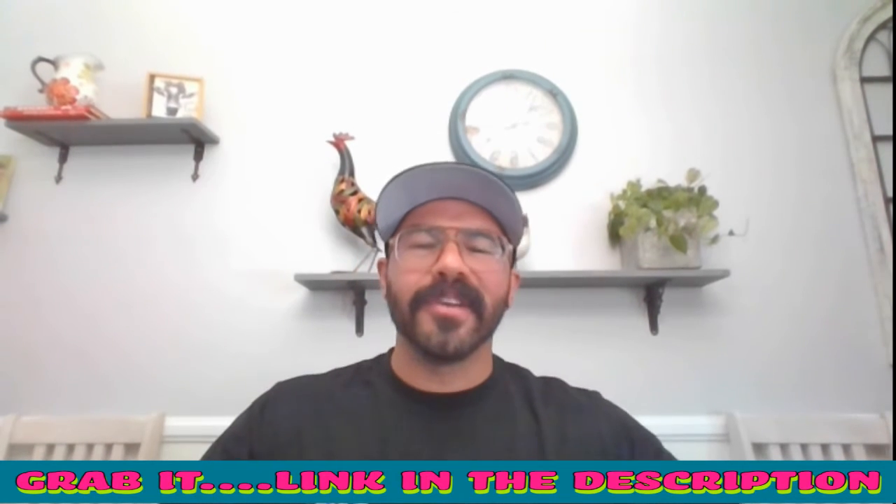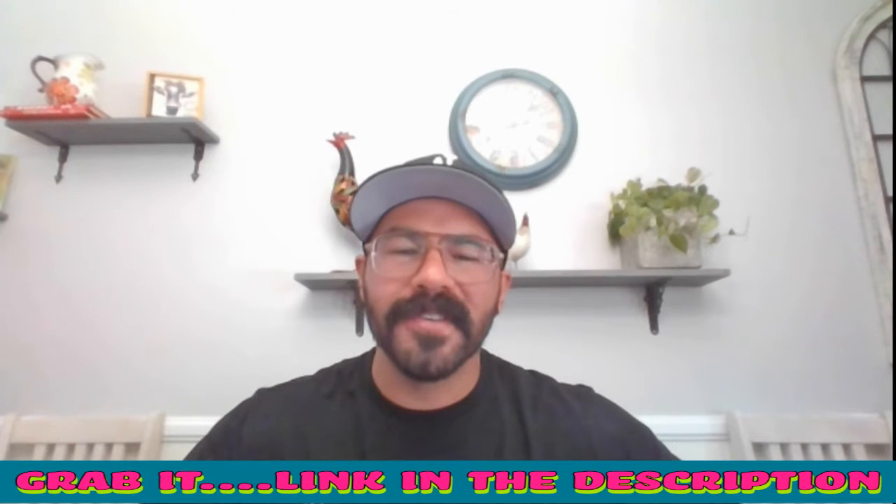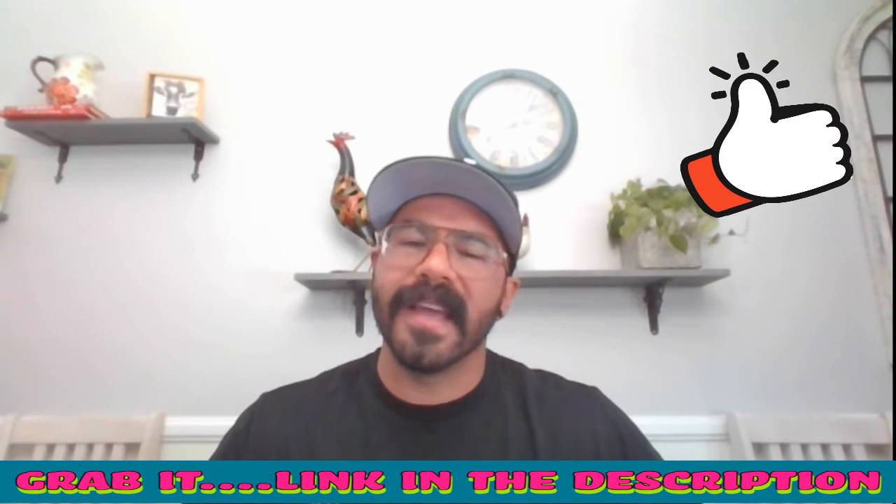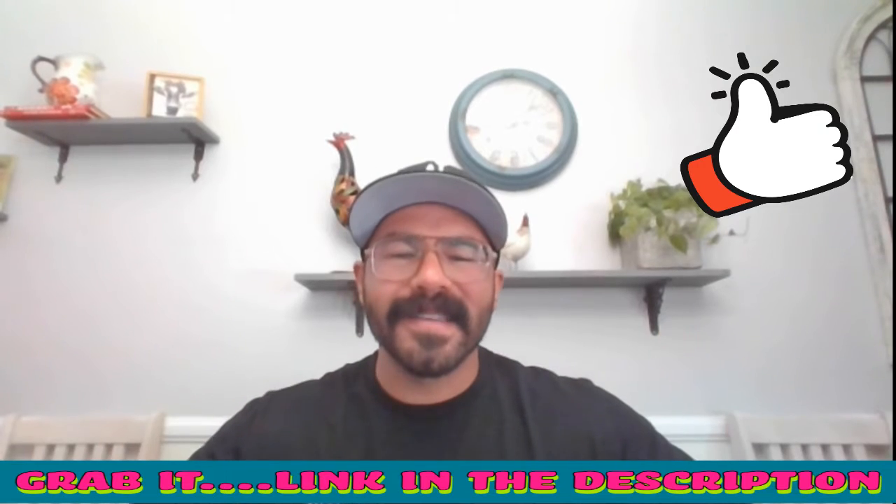Welcome to Blue Hustle 2.0. My name is Greg Savalla from Guess What Reviews. Thank you for tuning in — you can hit the like button and subscribe to my channel for future reviews.